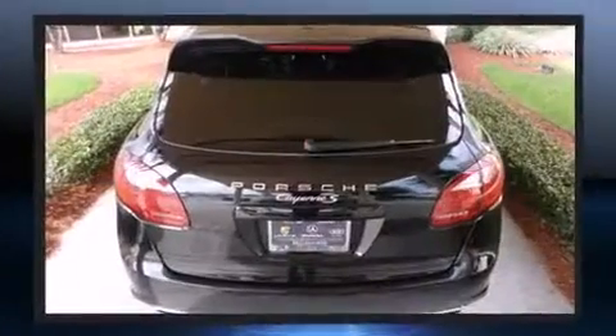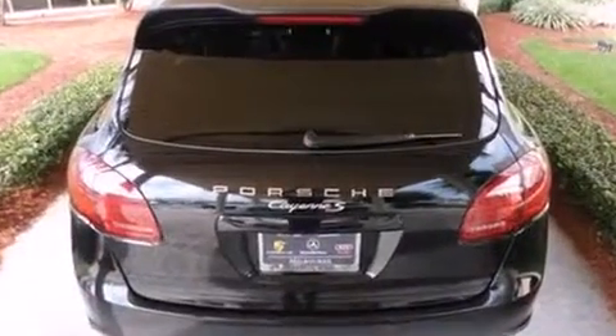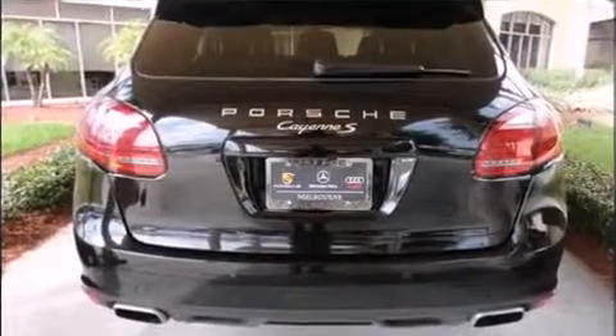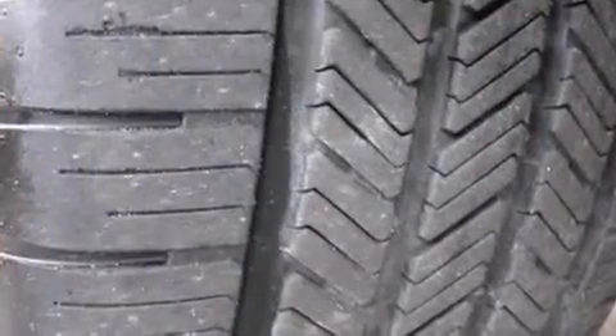Top features include rain-sensing wipers, leather upholstery, power front seats, automatic temperature control, and fully automatic headlights.